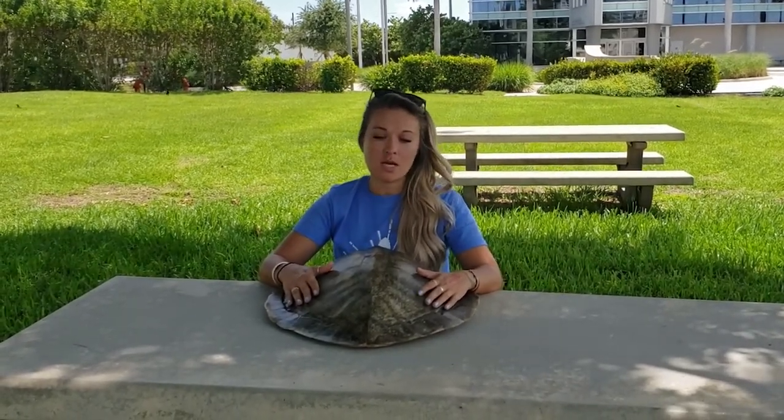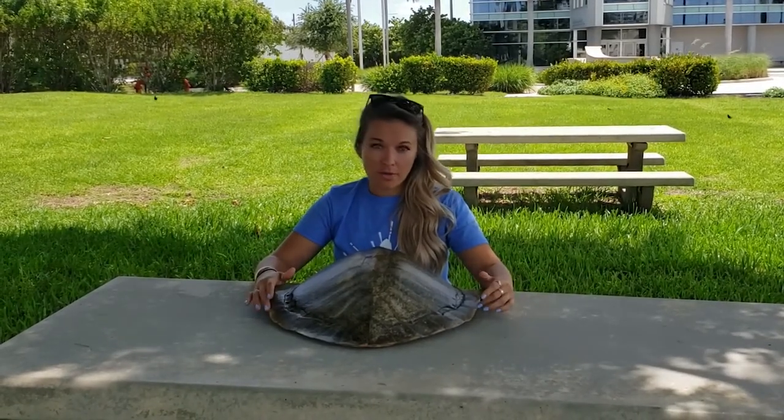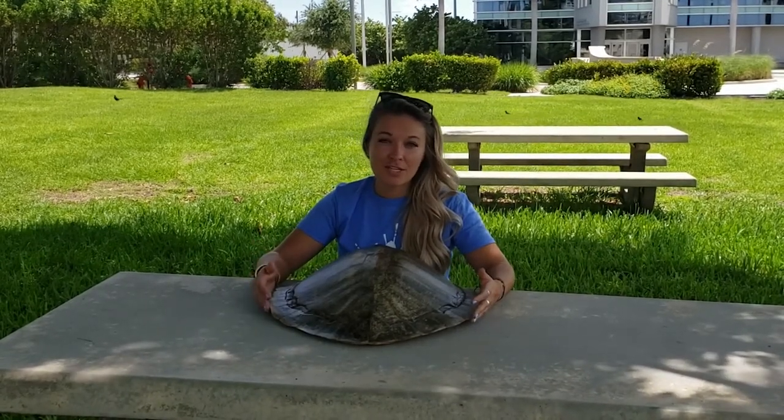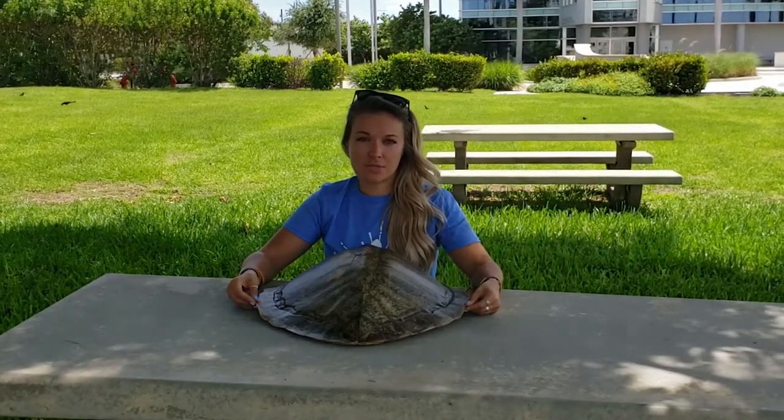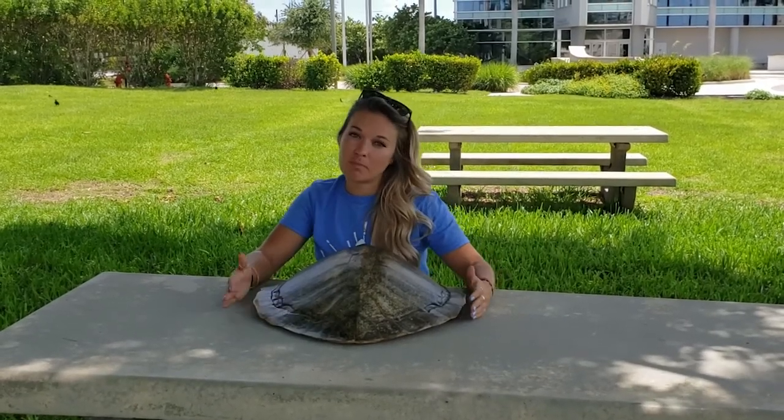Kemp's Ridleys are currently endangered. To be endangered means that they face a really high risk of becoming extinct, so their population is really close to being wiped off the face of the earth. This is due to a few reasons, and all of them are because of humans. Humans have over-harvested them and knocked off a lot of the population from over-fishing. A big one is pollution, which causes issues by being ingested and getting in the way of their nesting habitat. That's why it's important for programs like ours to monitor these populations so we can see if they're getting better or getting worse.